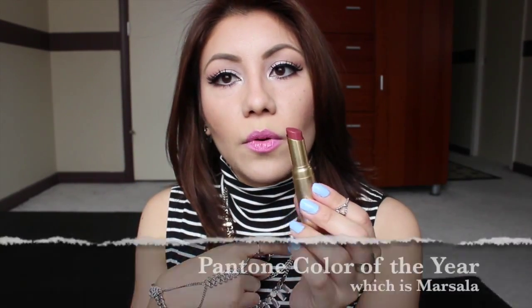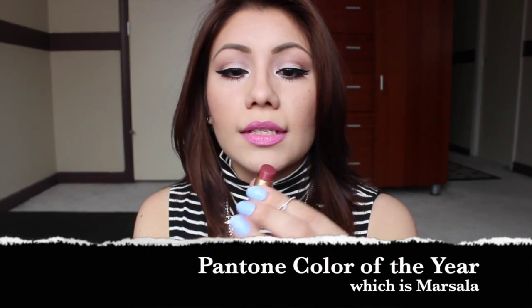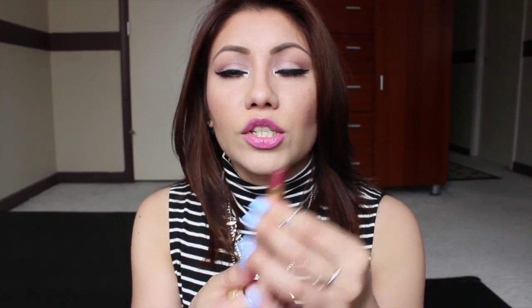I also picked up this lipstick from Too Faced — the Pink Chocolate shade from the La Creme lip cream line. The packaging is super adorable. I picked it up a few months back for the marsala color of the year — it's like a brownish wine color.